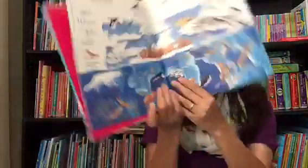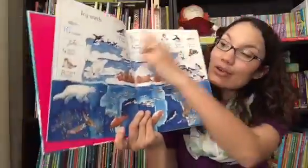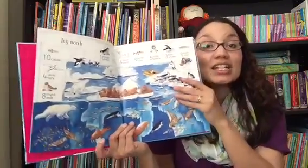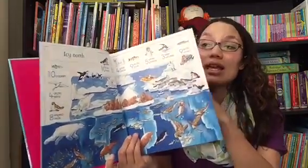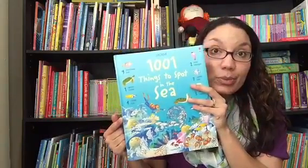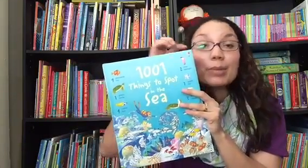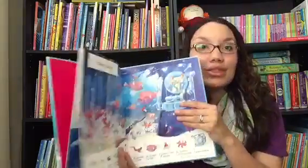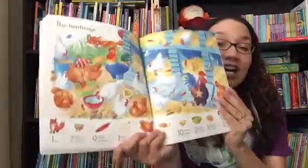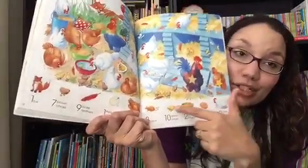Every page has a theme. This one is the Icy North, and around the sides of the top it'll tell you how many of each thing to find. And in the sticker book it's the same — the pictures are the same. So if you got the 1001 Things to Spot Sea sticker book, the other one would just include stickers. This is the farm one instead. Once they find all of them, these are stickers down here — it's faded out underneath them.